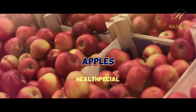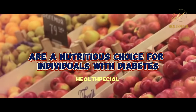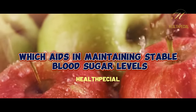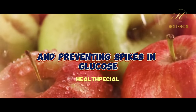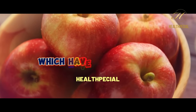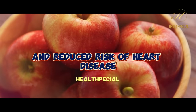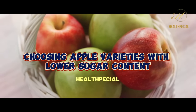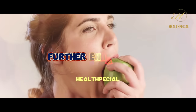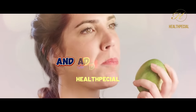3. Apples. Apples, the classic and widely available fruit, are a nutritious choice for individuals with diabetes. They are a great source of fiber, which aids in maintaining stable blood sugar levels by slowing down digestion and preventing spikes in glucose. Apples also contain antioxidants, including flavonoids, which have been associated with improved insulin sensitivity and reduced risk of heart disease. Choosing apple varieties with lower sugar content, such as Granny Smith or Pink Lady, is recommended. Eating apples with the skin on further enhances their nutritional value, as the skin is rich in antioxidants and additional fiber.